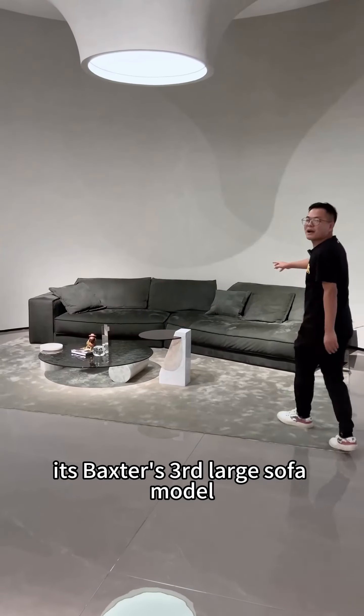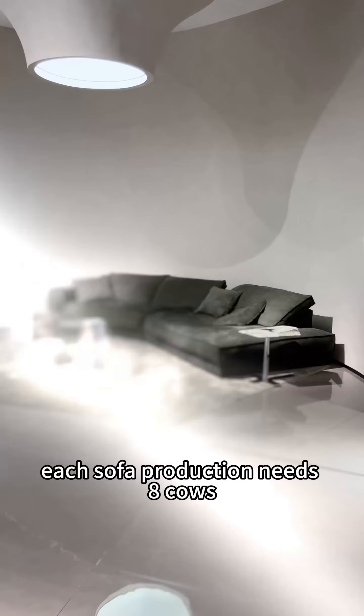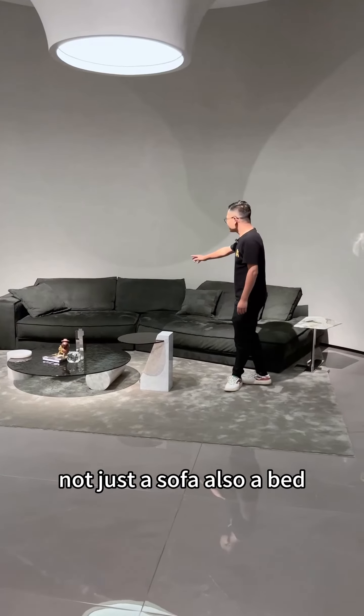It's Bass's third large sofa model. Each sofa production needs eight cows — not just a sofa, also a bed.